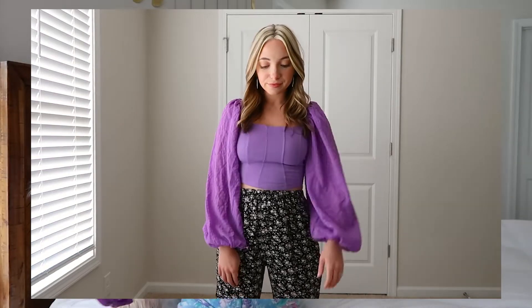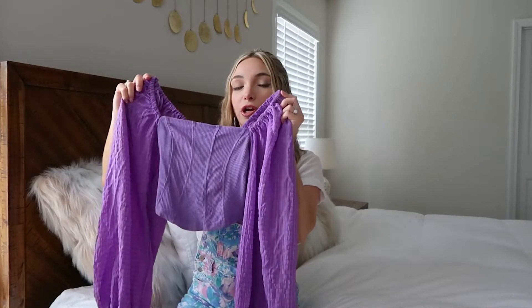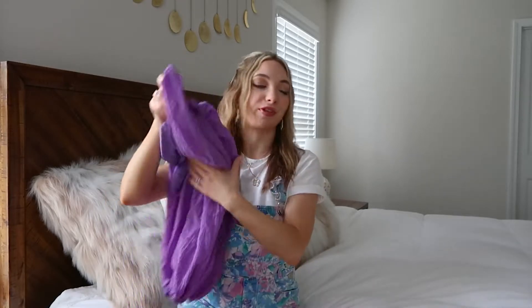The neckline is so flattering, and although it's long sleeve, it is very lightweight. It's great if there's a breezy night or a cooler spring/summer day — this is the perfect top to wear for that.